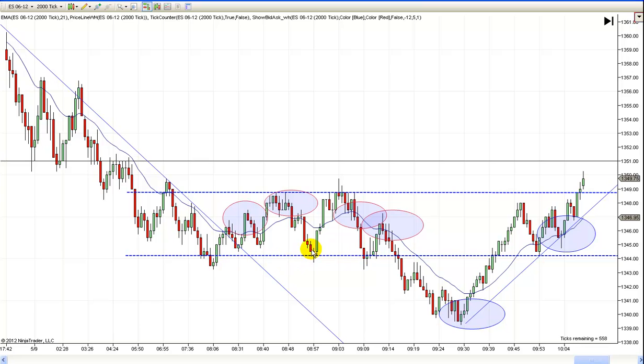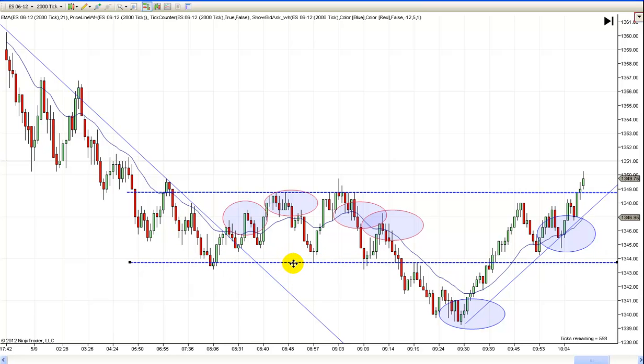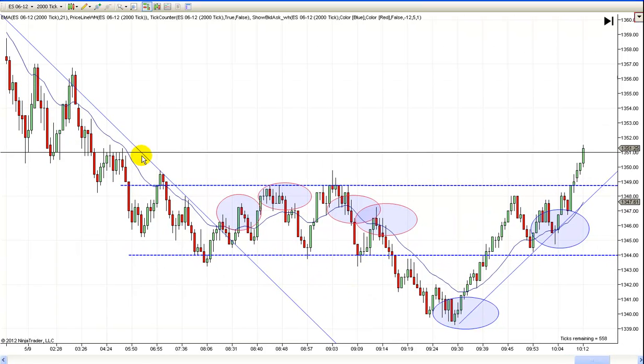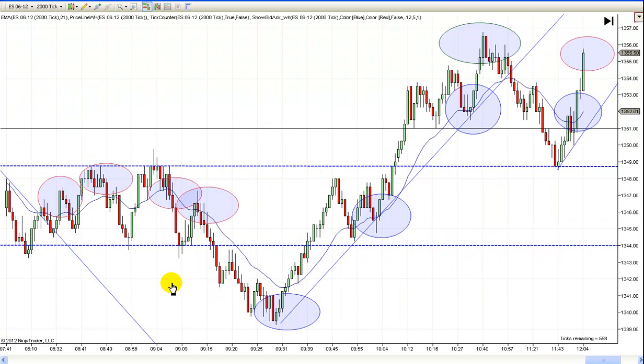So that was a good clue — don't be looking for a long until we come back down here. And there were actually two longs off this and this. This one was not as obvious, but this one was fairly obvious right here because we bounced again right here. So if you took either one of these, there was nothing wrong with them because you should have probably moved your stops up to about right there, or at least right there by this time. The trend was down, we were looking for a retest of the low.